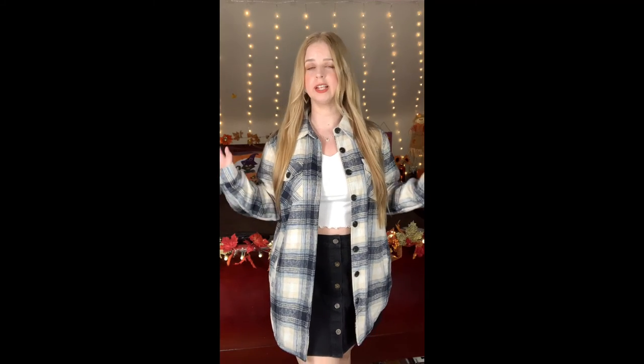Thank you so much to Lookbook Store and Grapint for sending me all these wonderful clothes. I will have all the links to everything you've seen in this video linked down below, as well as the website. Thank you so much for watching — bye!